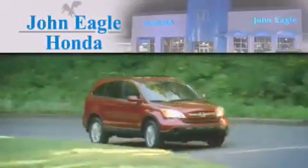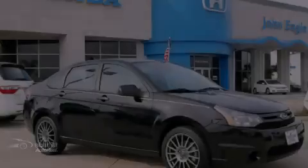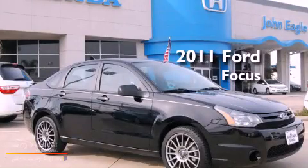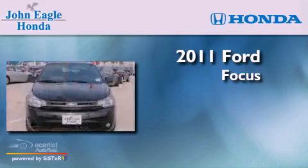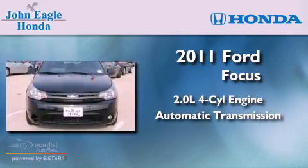Another fine vehicle offered by John Eagle Honda of Houston. This is a 2011 Ford Focus. It has a 2.0-liter four-cylinder engine and an automatic transmission.